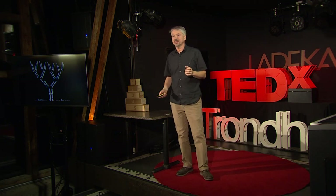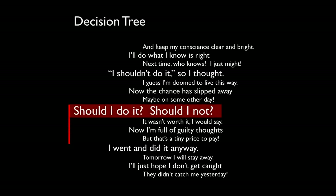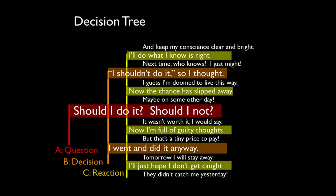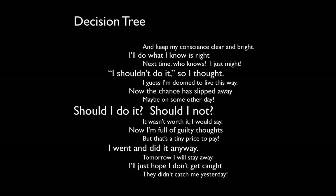I thought this structure could make a neat poem, so I wrote one. It's actually 16 poems in one — it's called Decision Tree. I'll turn it sideways so we can read it a little better. You start at the trunk of the tree with the question: Should I do it? Should I not? Then there's your decision, then your reaction to that decision, and in the fourth stage, how that affects you in the future.